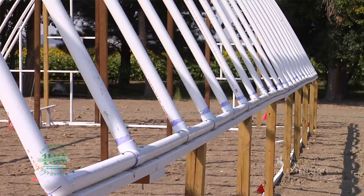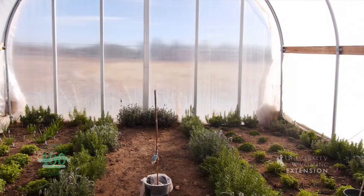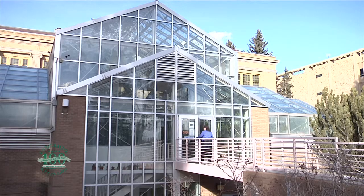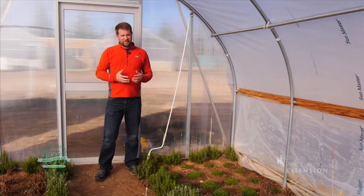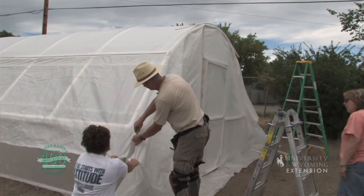In this case we have a polyfilm cover over the top of this high tunnel and we have polycarbonate sides or ends to the high tunnel, and of course glass is another option. Polycarbonate and film materials might be less expensive but they have a limited lifespan of maybe five to seven years.